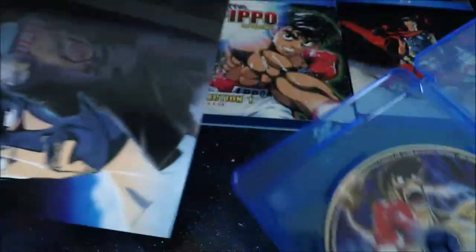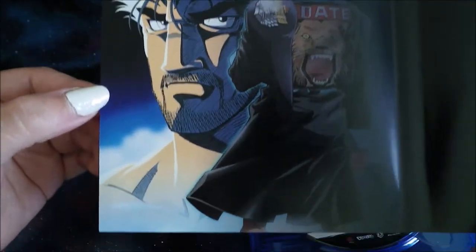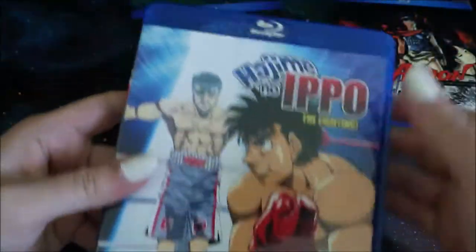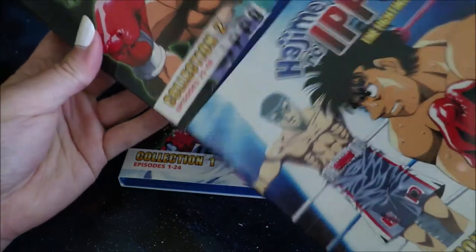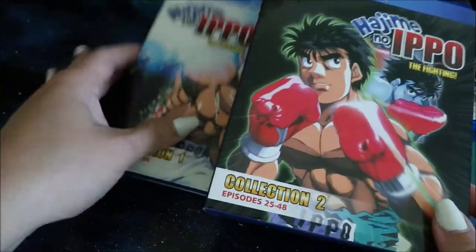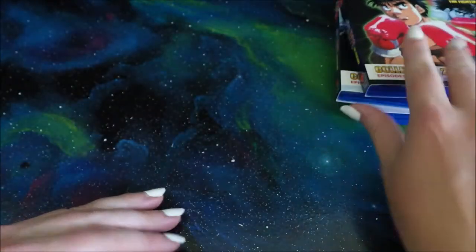Hajime no Ippo is great — that's all I can say. Ask anyone. And then of course there is an inside cover that looks like this. I really love the way everything's printed. It looks fantastic, and I think they're going to do a third collection, but I don't know when. If anybody knows, let me know down in the comments, because I do want to complete collecting this one. So that's Hajime no Ippo.